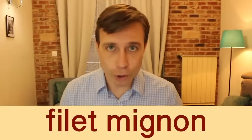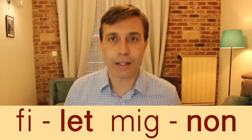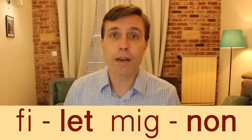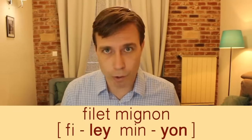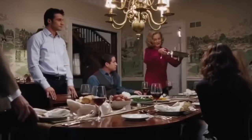'Filet mignon' is actually two words, and the stress is on the second syllable for each: filet mignon. You might wonder about the pronunciation given the spelling — this is a French word. It's a steak, it's delicious, juicy, and succulent. Now that you know how to say these food words correctly, let me know in the comments: what is your favorite food?